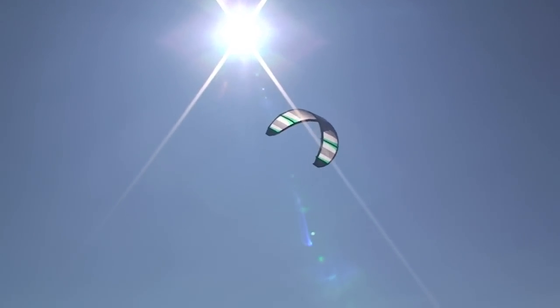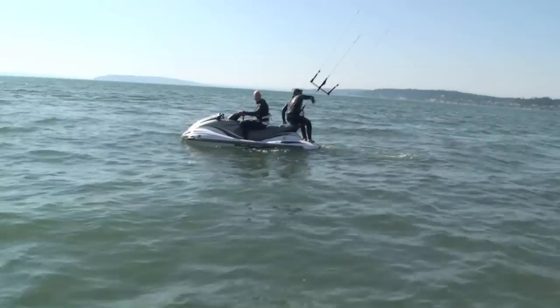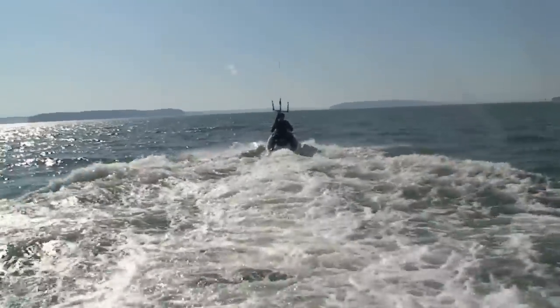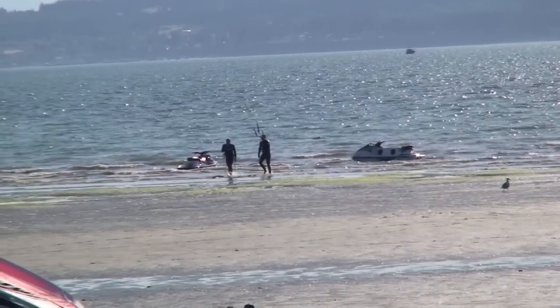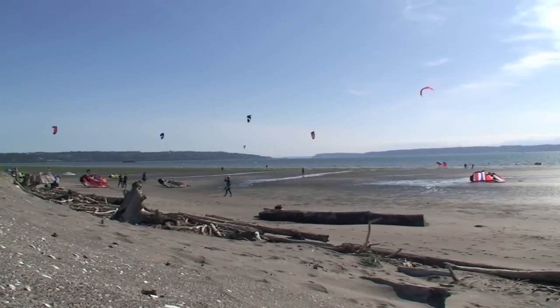Unlike your trainer kite, leading edge inflatables require very little movement. After you've body dragged your way back to shore, it's time to hop back on the Wave Runner and head back upwind to practice some more. On average, you'll do about six to ten downwinders throughout the lesson. The lesson can last up to five hours long, so make sure you bring a snack and some water to keep you fueled for the long day.